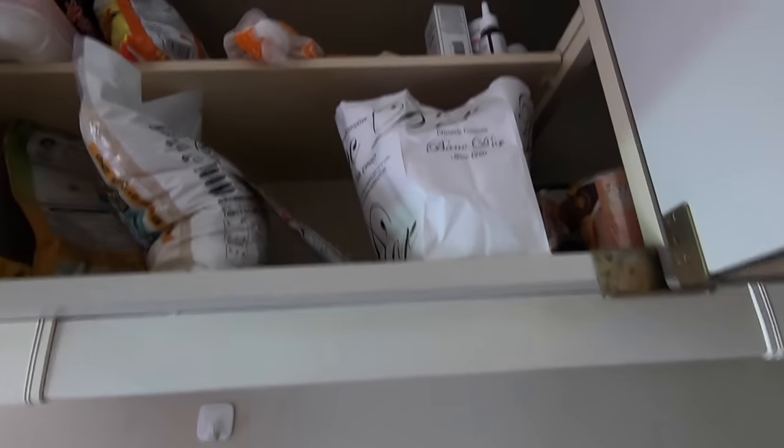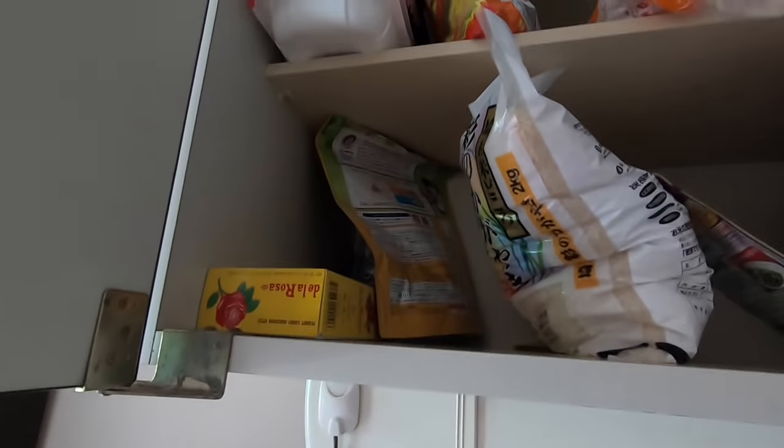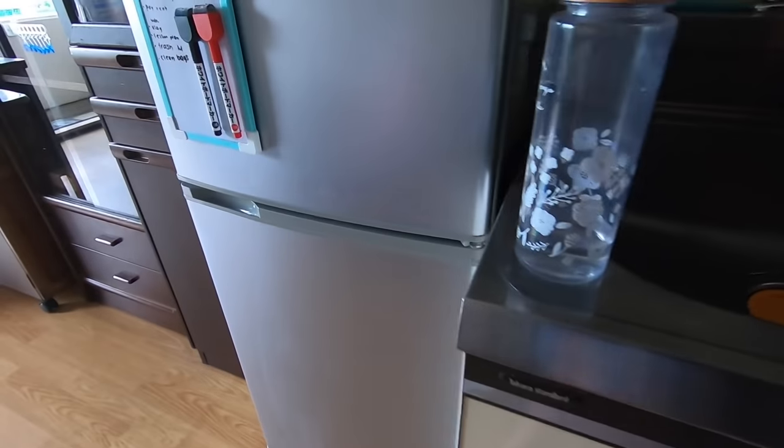Above the sink area is where I store my food. I have so many healthy things like masa bunnies. I have a lot of rice, Korean soup, hot Cheetos, bread, and medicine. And down there is just where I put my trash.